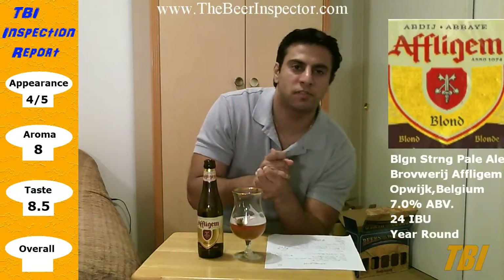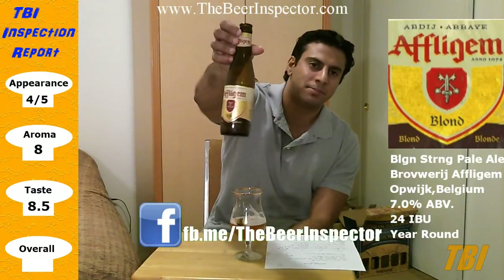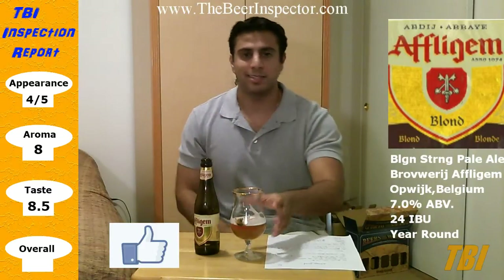Welcome to another beer review. Today I'm doing a beer request for one of my viewers — Raining on Your Parade — who wants me to try out a beer from Ethligum. I'm going to start off with a strong pale ale, then in the future I'll do their double and triple. I haven't tried Ethligum beer before, so I'm kind of curious to see how this tastes. So let's dig in, guys.